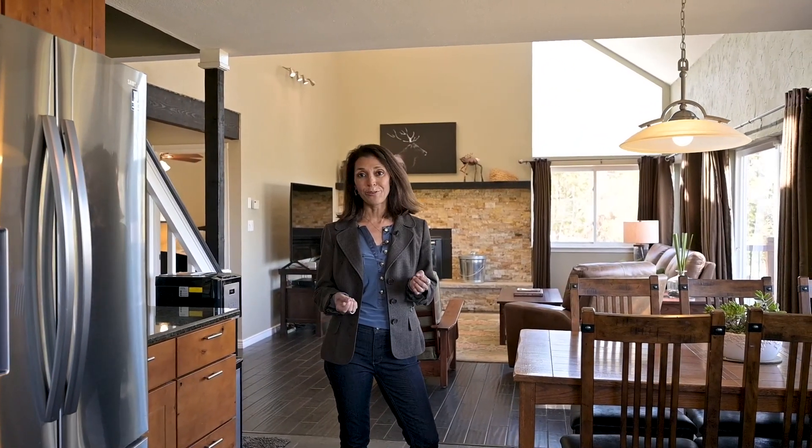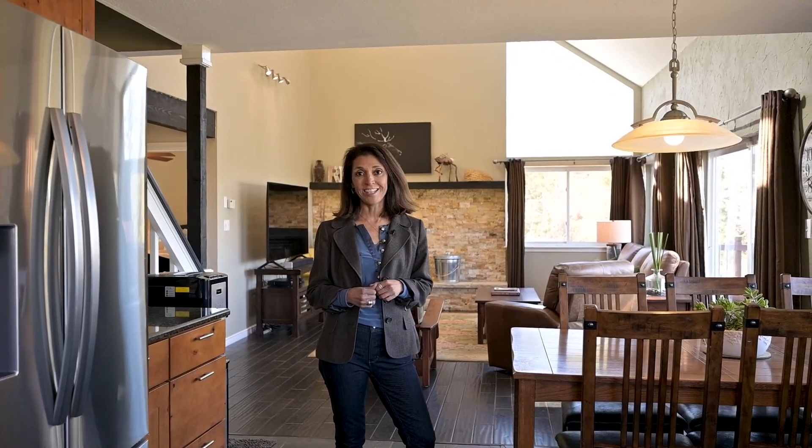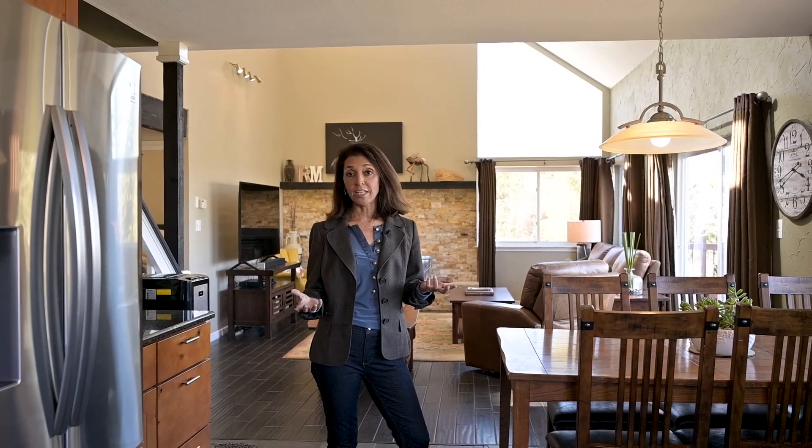Thank you for walking through this beautiful home with me. If you have any questions, feel free to call me at 303-596-7296, or you can find it on my website at sylviadoransgroup.com.